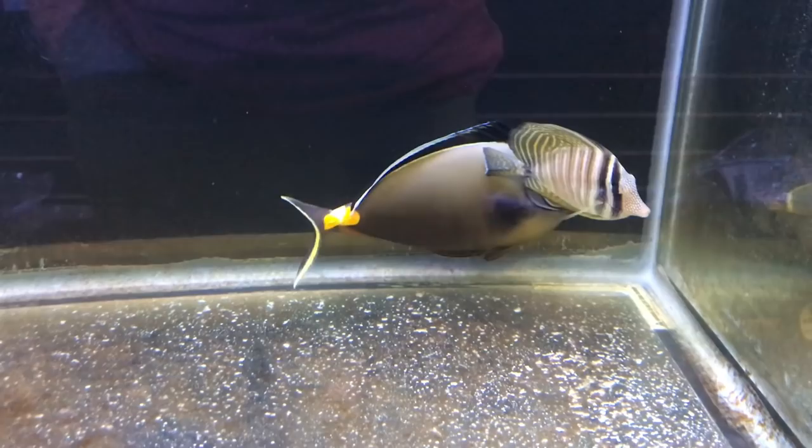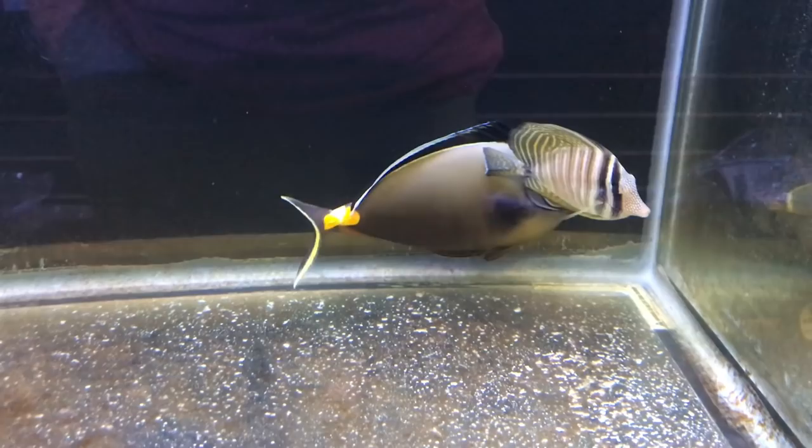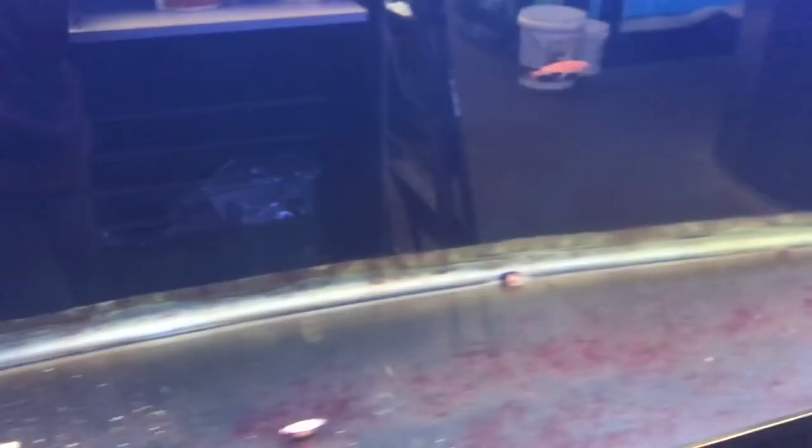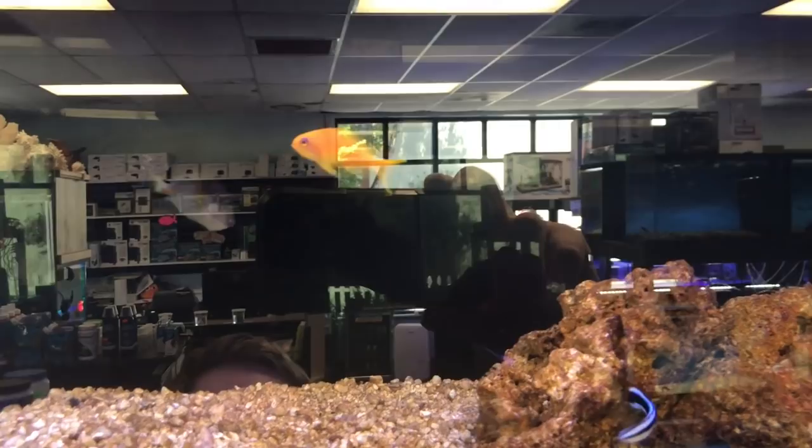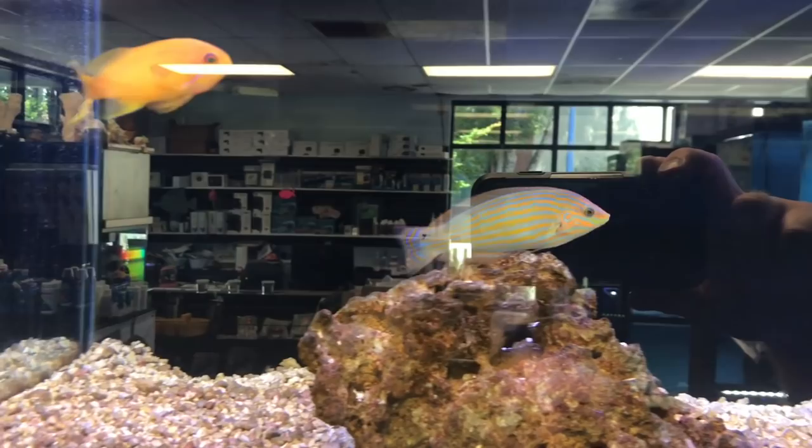Got some tangs. Check out the wrasse, and there is a coral beauty in the back. It seems like it's a different variant — it's very beautiful. Some more tangs.